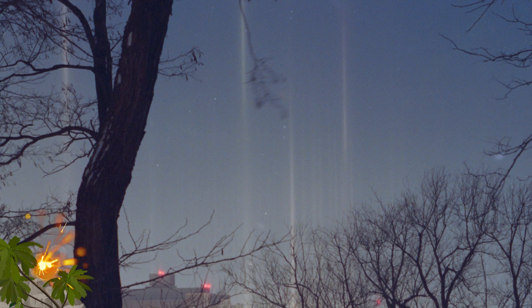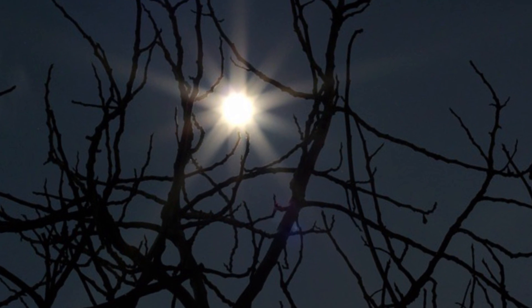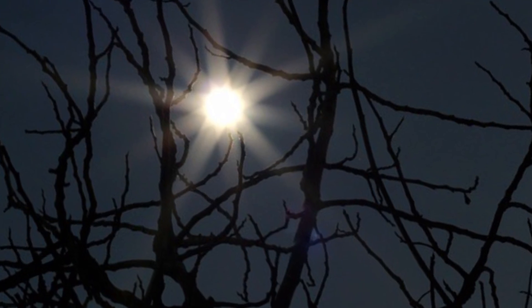Number 19: Light Pillar. As with some of the other optical phenomena on our list, this effect is the result of light being reflected off of minute ice crystals suspended in the clouds and the atmosphere. When the light source is the sun, the effect is called a sun pillar. It delivers the optical illusion of a vertical band of light that extends high into the sky. It's also possible to see moon pillars, although that effect is less common.